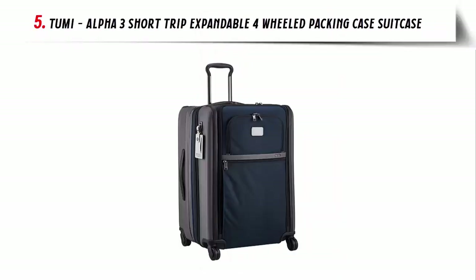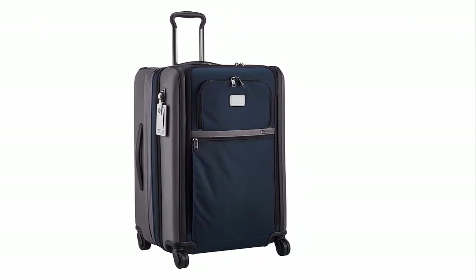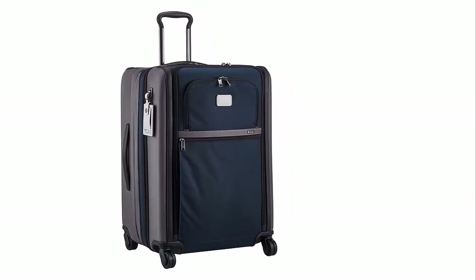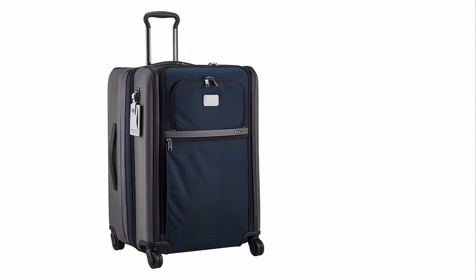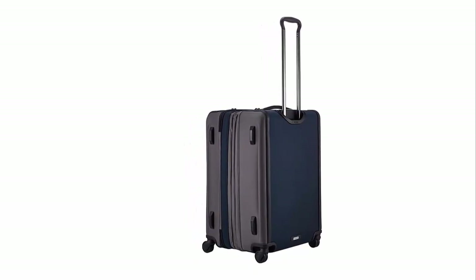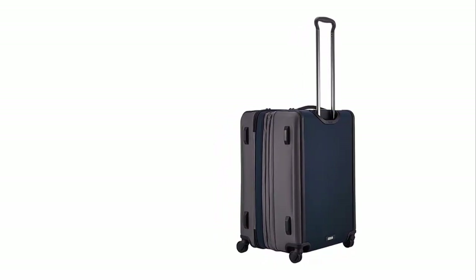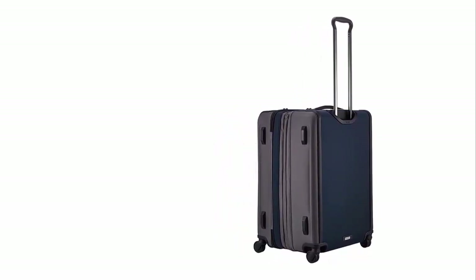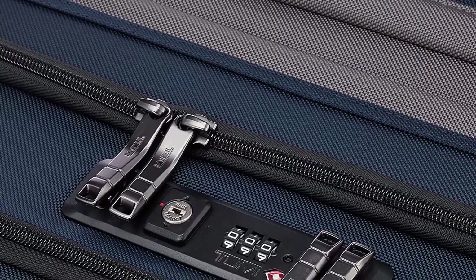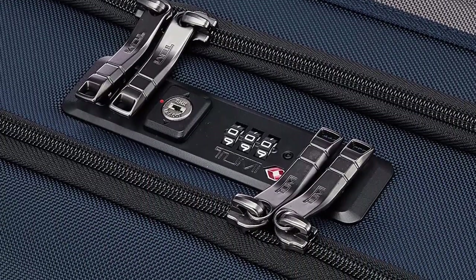Our list at number 5: Tumi Alpha 3 Short Trip Expandable 4 Wheeled Packing Case Suitcase. The Tumi Alpha 3 International Expandable 4 Wheeled Carry-On is the perfect solution for travelers looking for a stylish and reliable piece of luggage. This carry-on features a split-case zip entry to the main compartment with security zipper, a large front U-zip pocket with security zipper, a gusseted front straight zip pocket, retractable top and side grab handles, bottom grab handle, three-stage telescoping handle, four dual spinner wheels, molded impact-resistant side panels, protective bumper rails, and a built-in TSA combination lock.